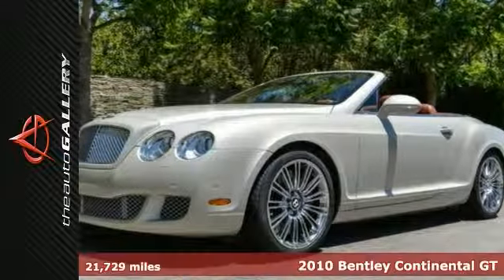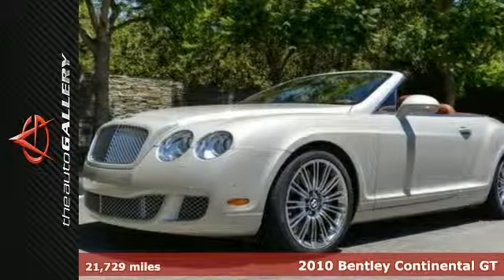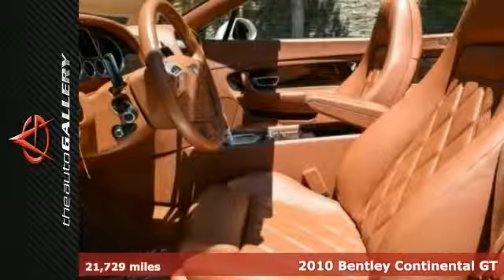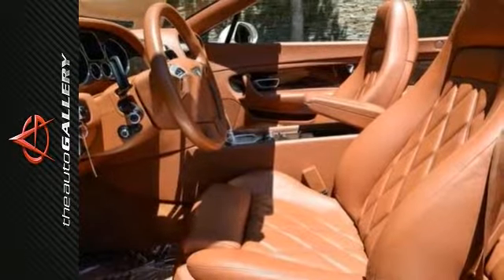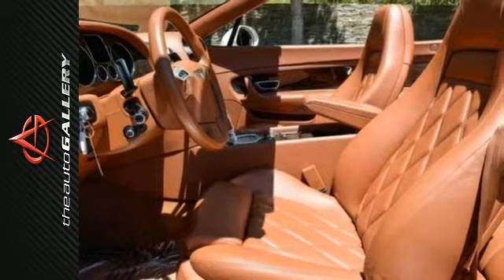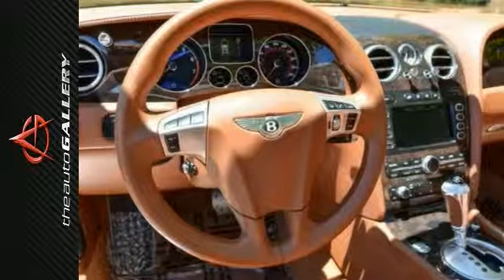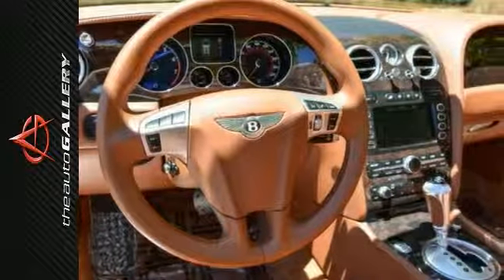20-inch chrome speed wheels, parking sensors, navigation system. The Auto Gallery McLaren Maserati is proud to offer this 2010 Bentley Continental GT Convertible Speed for sale with a Tiptronic transmission in Calabasas.